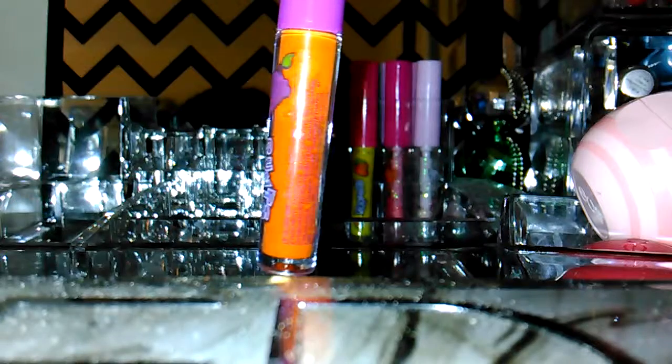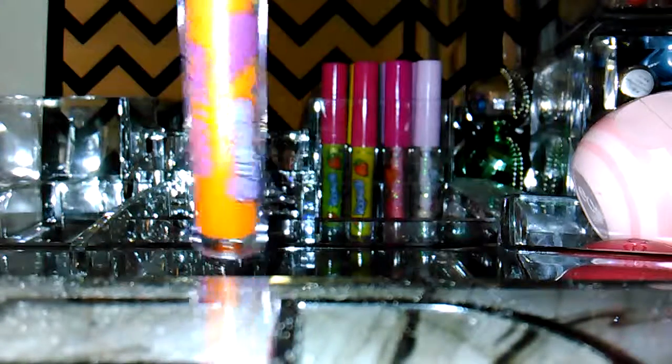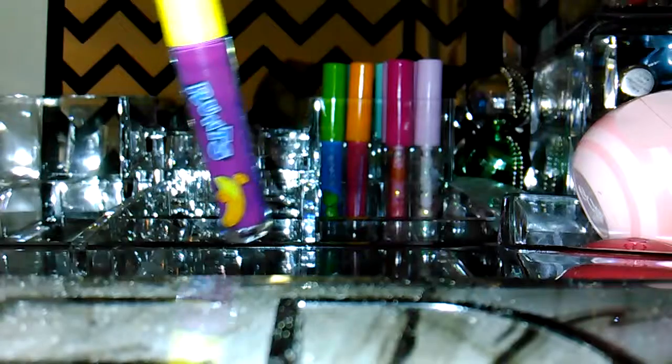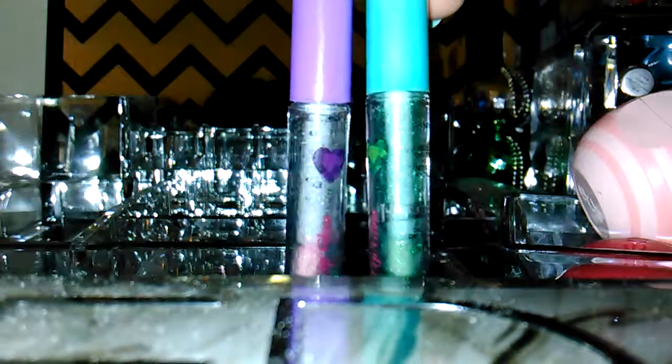And then I found a Runts set at Dollar General. Even though the colors are different — just like the candy — the flavor matches the candy color, so if it's orange it'll be grape flavored. This one's grape and they all smell really good. This one's strawberry, and there's another one that's strawberry, and here's one that's banana.